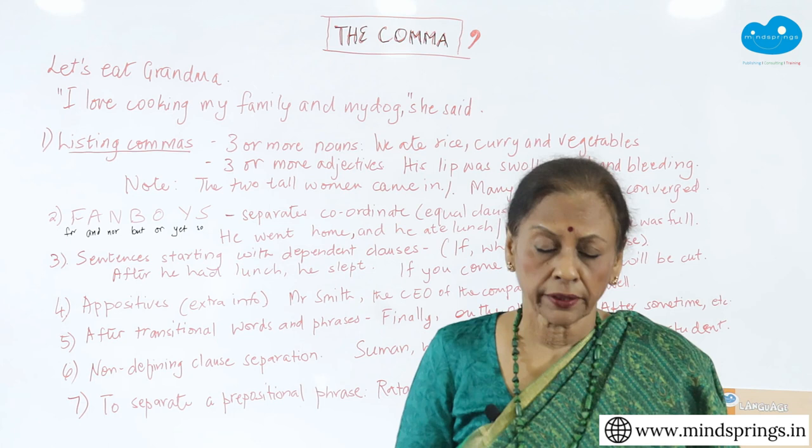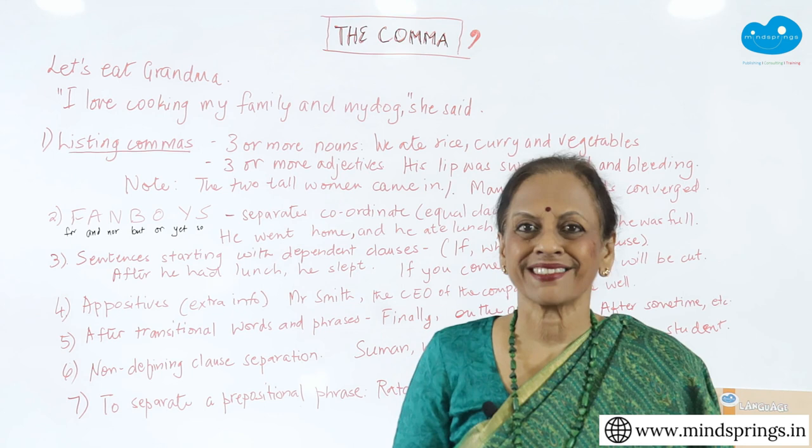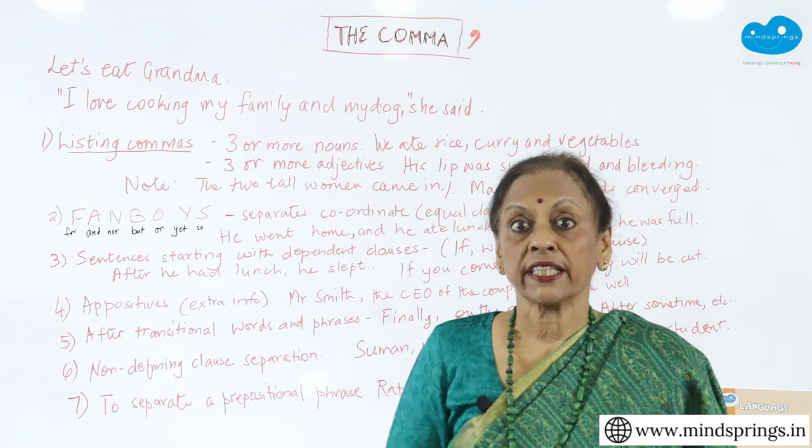It is very important because in all good written academic work, punctuation is critical. You can create an extremely poor impression if you put the commas in the wrong place, although it looks very small, just a little mark. It's not small. So pay attention and let's see what and where and how we use this comma.